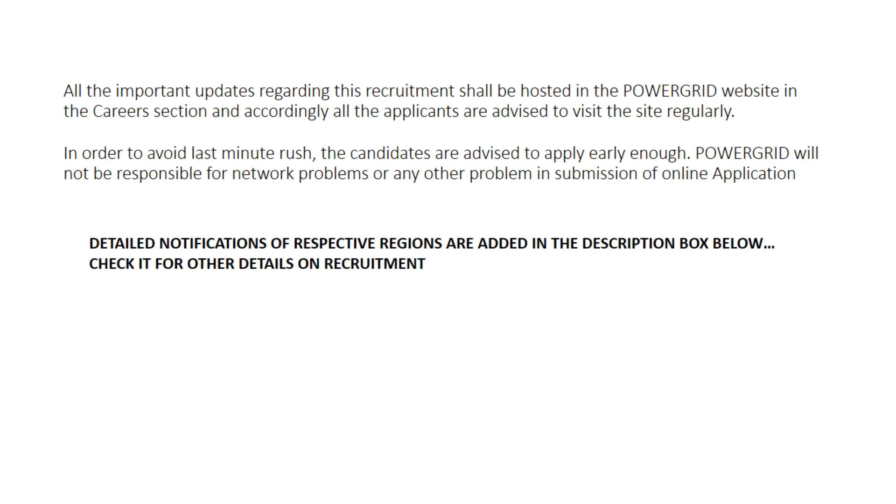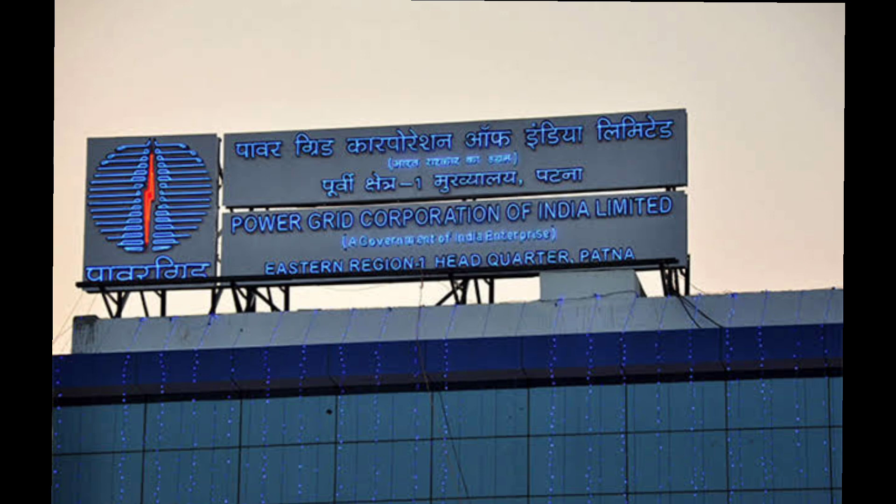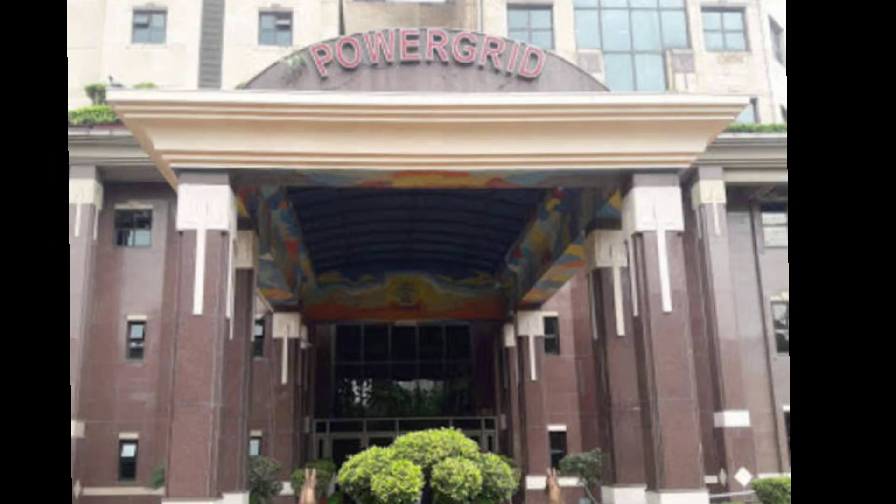There are recruitments from NR1 and NR2 regions also — I'm going to bring that update very soon. Till then, if you wish to apply, please apply for this post. With diploma eligibility you will be able to get a salary of approximately 40 to 50k. So I think this is the best job possible for every diploma candidate. Please try to apply. For any further details you can email us or WhatsApp us directly.